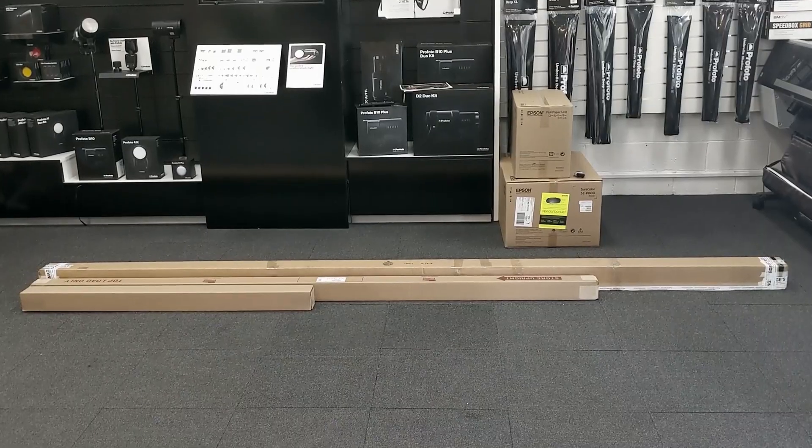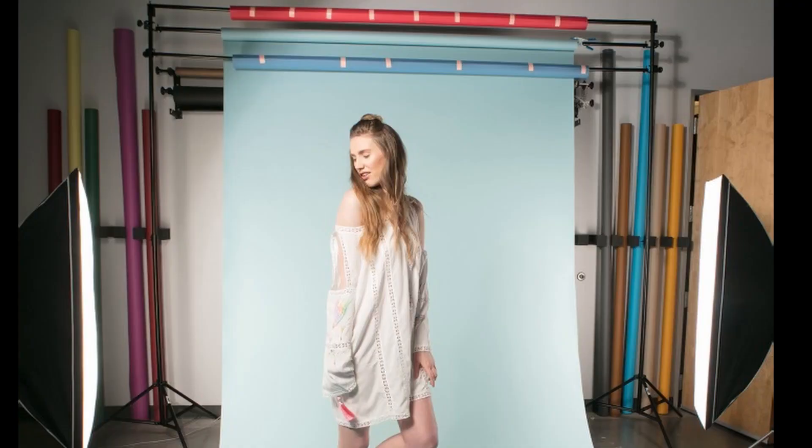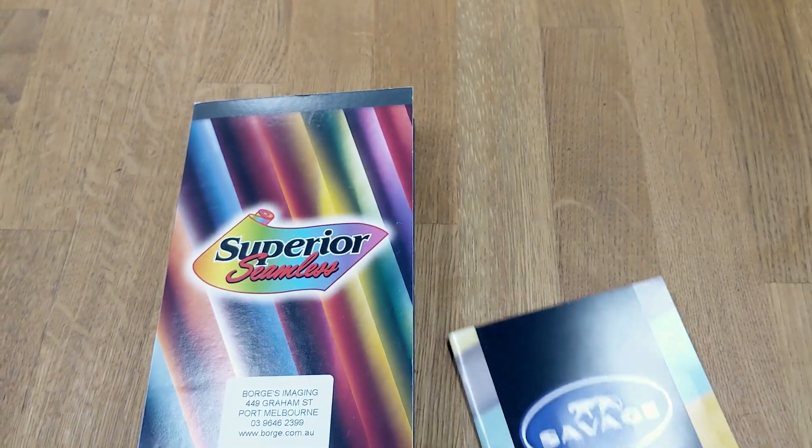In this video, I'll try to explain how we ship and sell paper background rolls. We stock two different brands: Superior Seamless and Savage.